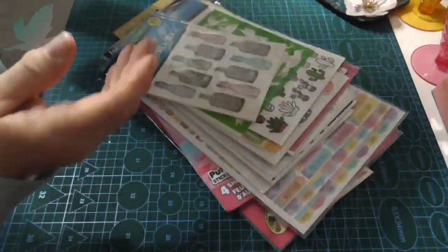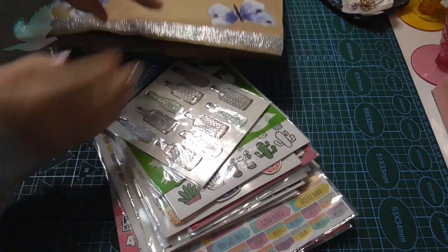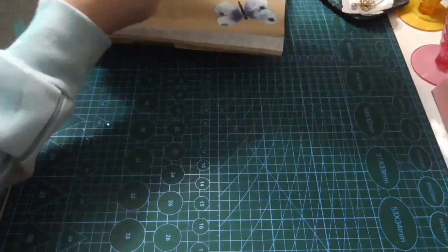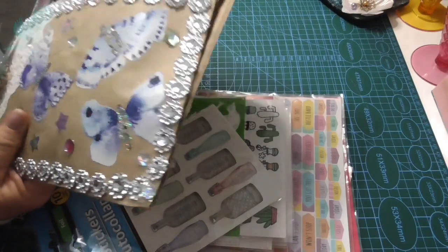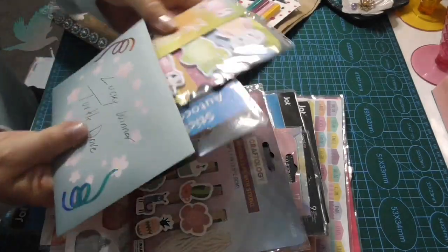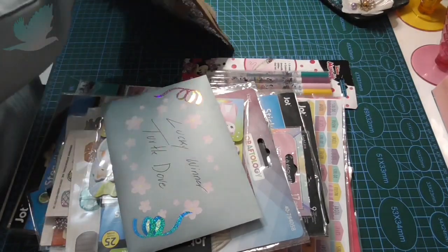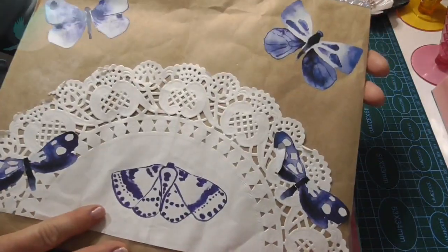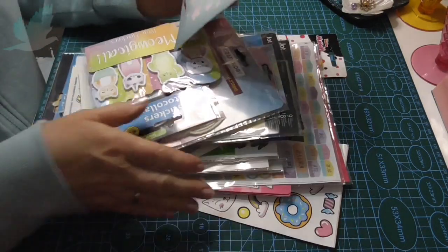So let's see what she's put in here. I'll take everything out. Wow. And here's a little card or a note. So many things in here. Very pretty. Let's start.